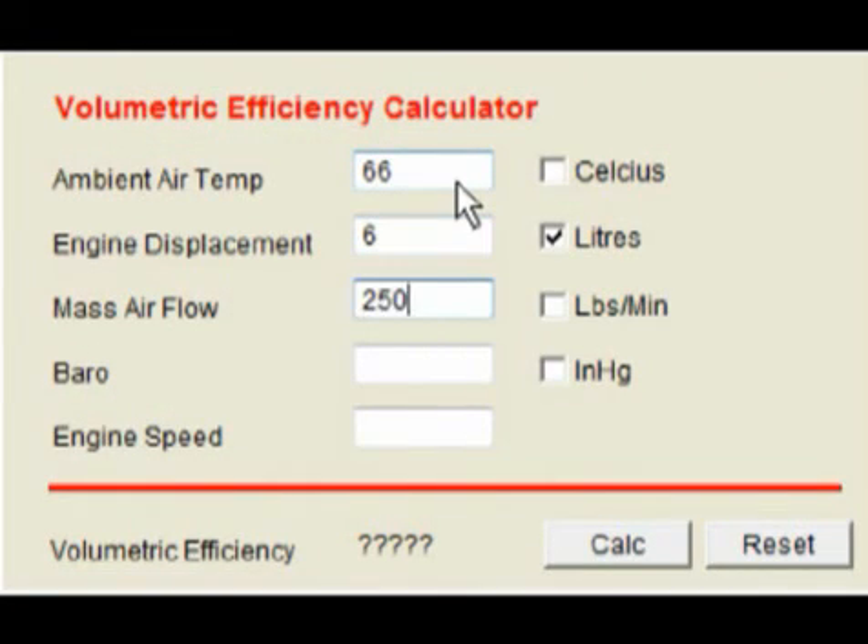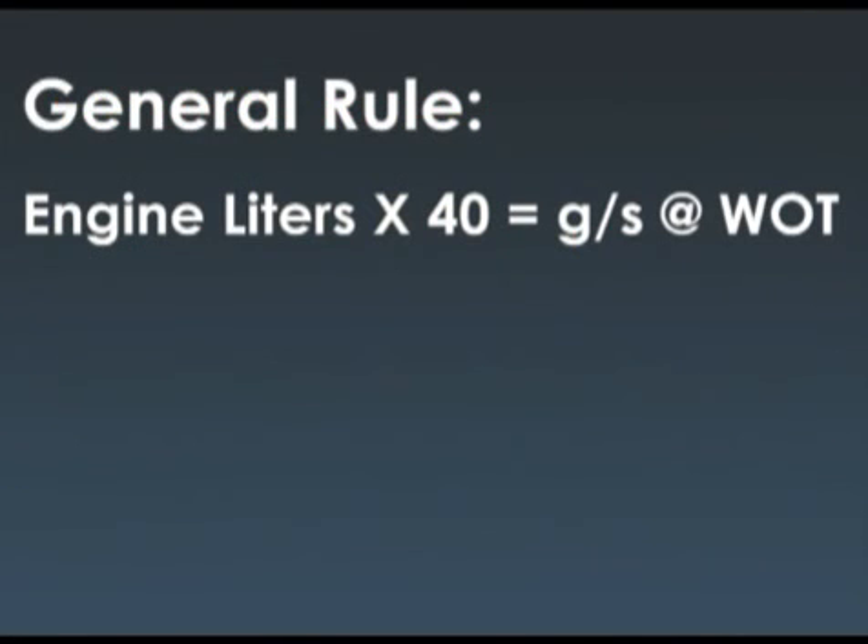This time around, we get about 250 grams per second out of the mass airflow sensor, a bit more engine RPM at the shift point, and 89% VE — that's looking pretty good. The general rule here is that engine liters times 40 equals grams per second at wide open throttle. On this vehicle that's 6 times 40, which is 240 — pretty close to what we got, and that should be considered the minimum for wide open throttle.